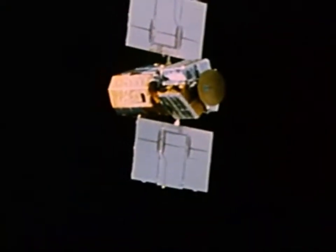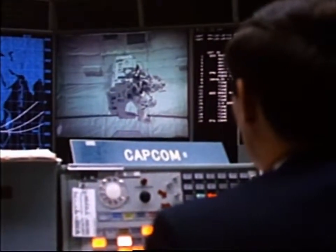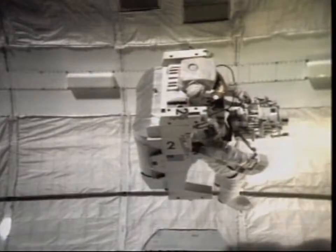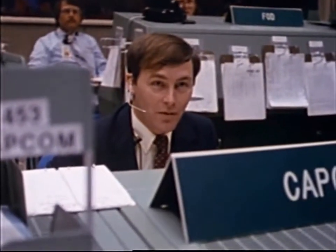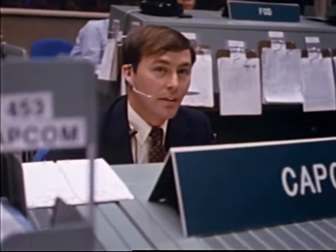April 1984 — shuttle flight 41C on orbit, having rendezvoused with the Solar Max satellite. Challenger, Houston through Hawaii, and we've got a good picture of Pinky flying in the bay. The ground is giving you a go for the MMU flyover, and POX commanding is inhibited until we're on the FSS and tilted.